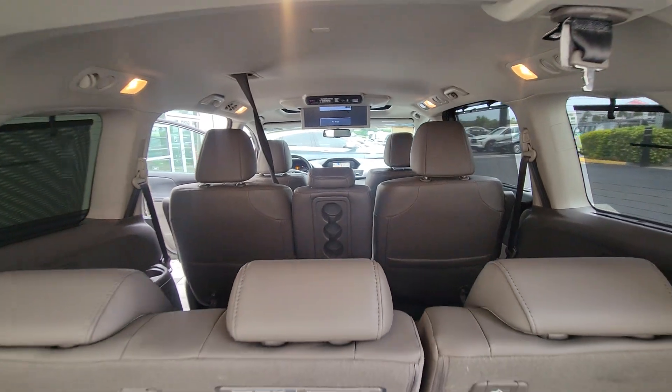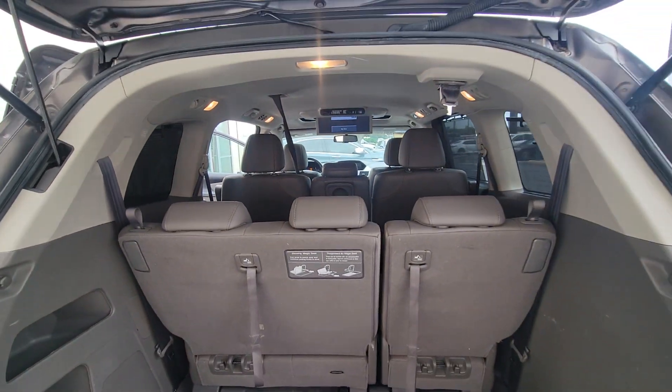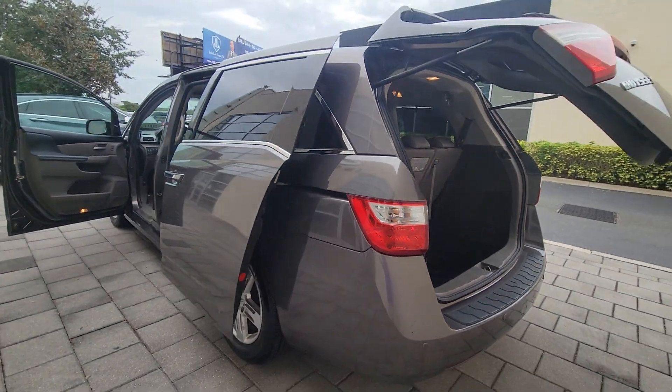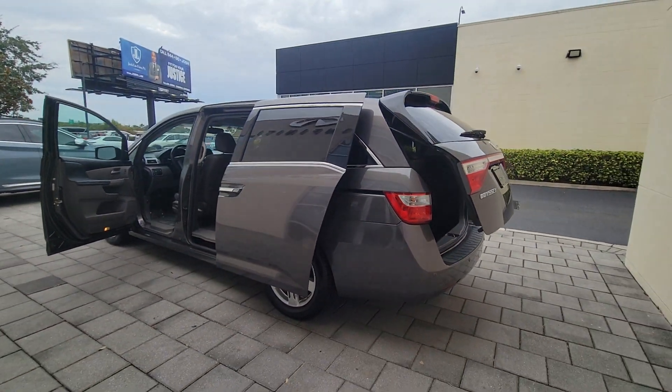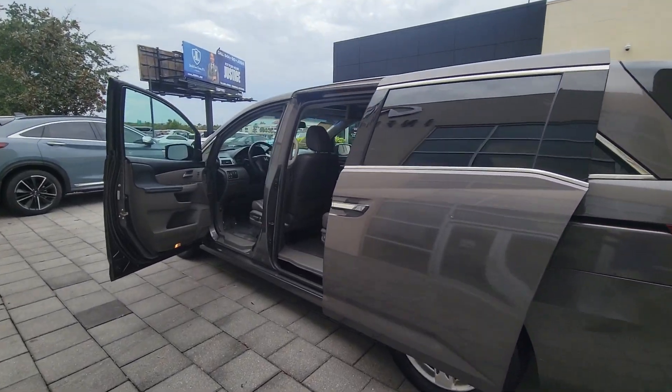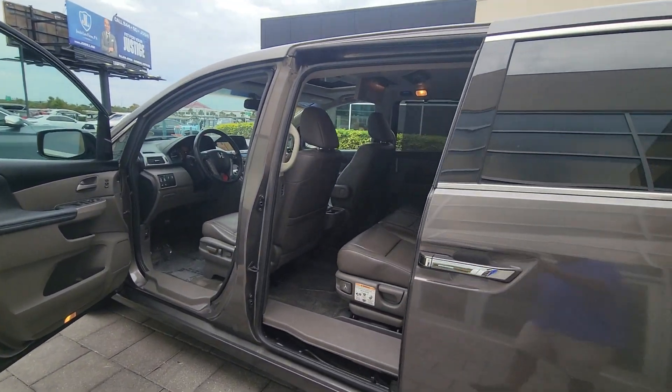These are just some of the great options this vehicle comes with: keyless entry, sun/moonroof, navigation system, backup camera, satellite radio, premium sound system, power passenger seat, power liftgate, fog lamps, and heated mirrors.